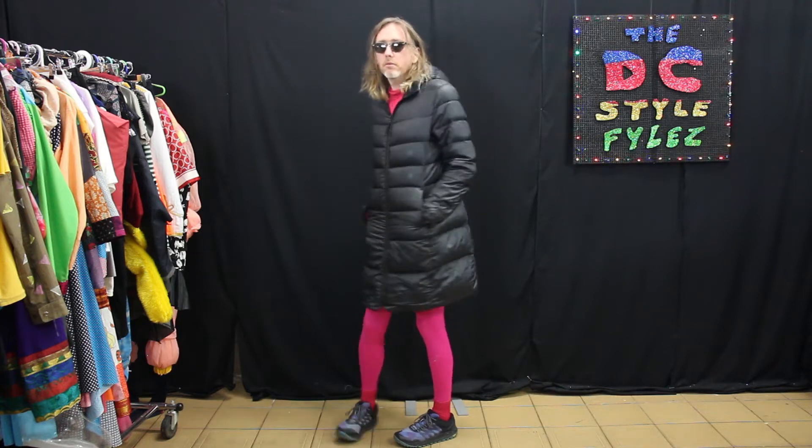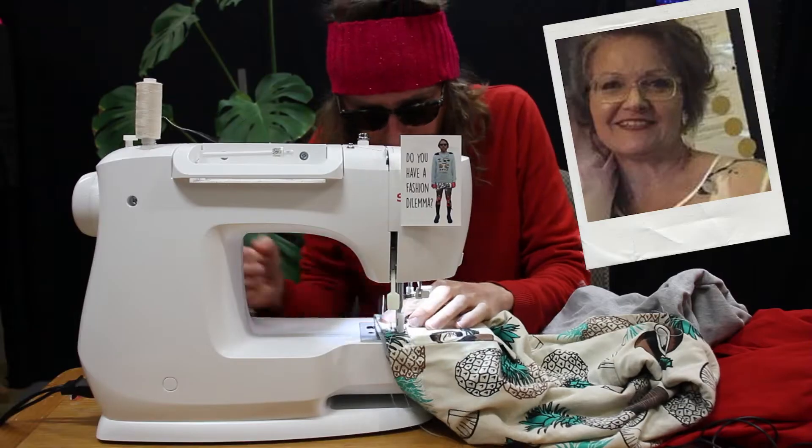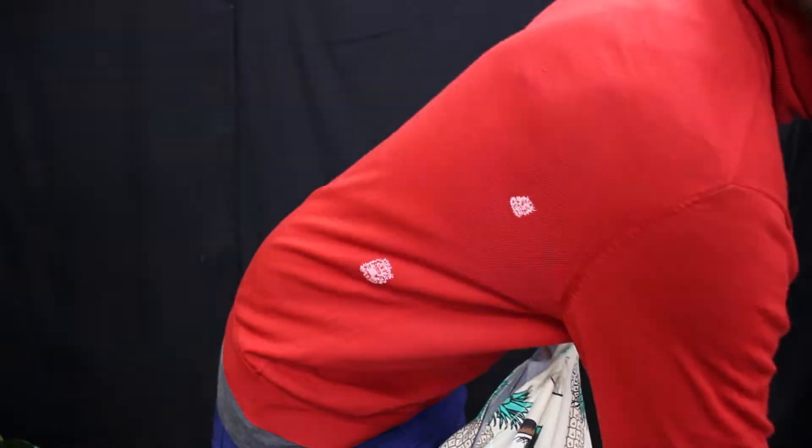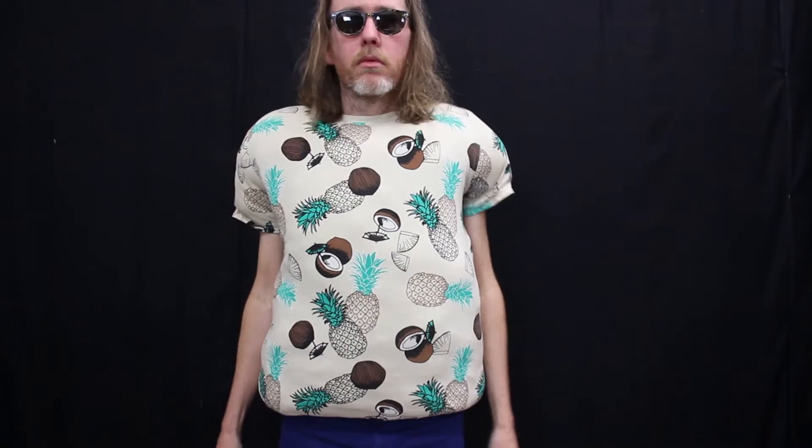Puffy jackets are quite a popular option down here among the locals. They're lightweight and quite warm. A little while back I made this puffy t-shirt for Lyndon, who was also traveling down to Melbourne from Queensland.